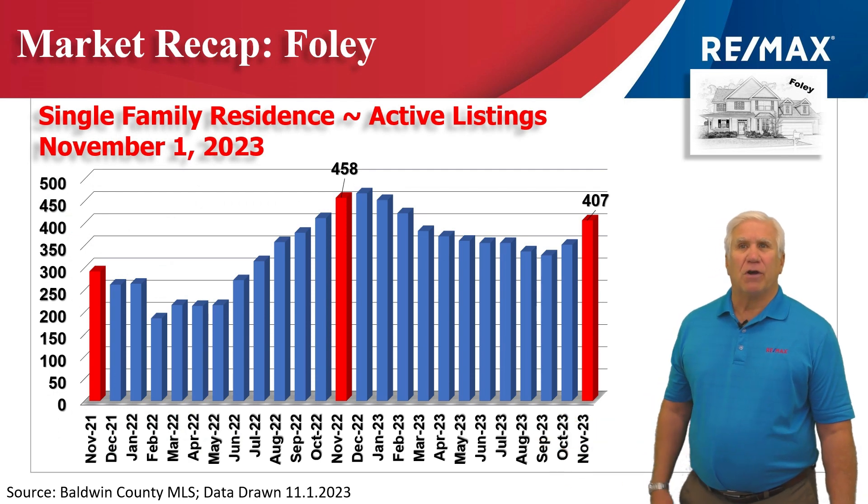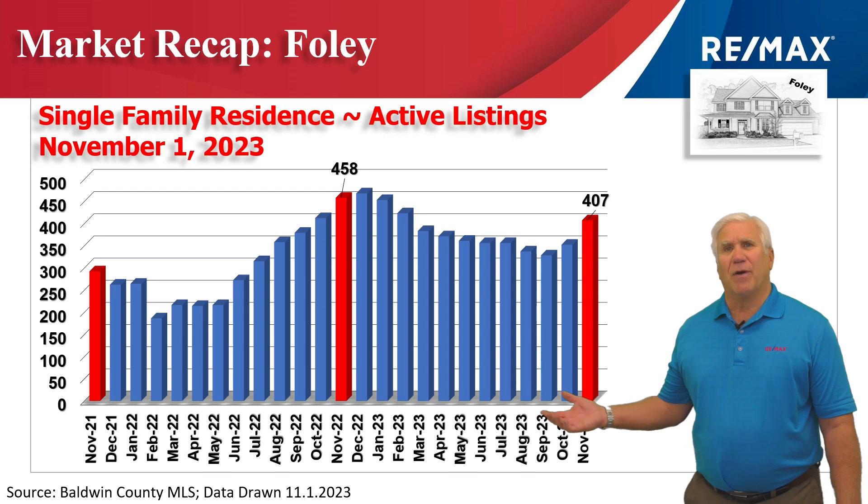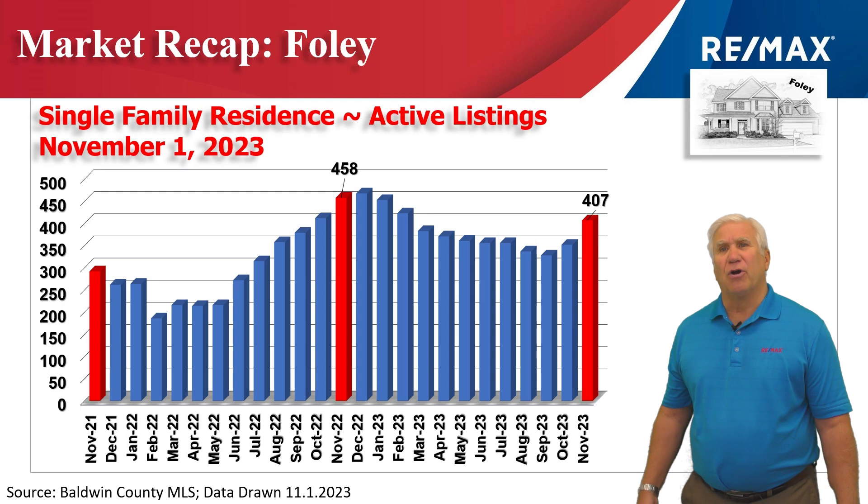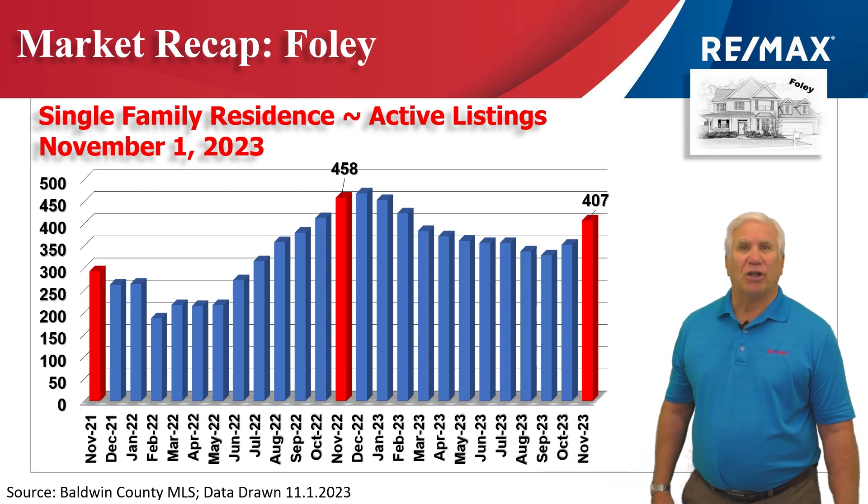This chart shows inventory. 407 units were shown as active in our MLS system on November the 1st — down from a peak we saw somewhere around November and December at the end of last year, but a slight uptick from the last few months.